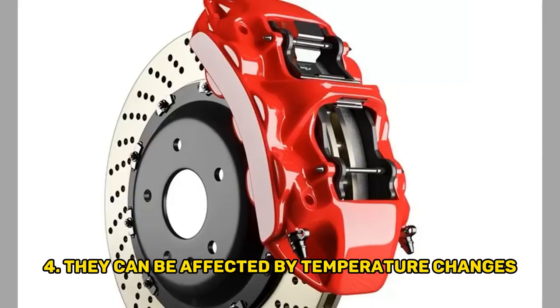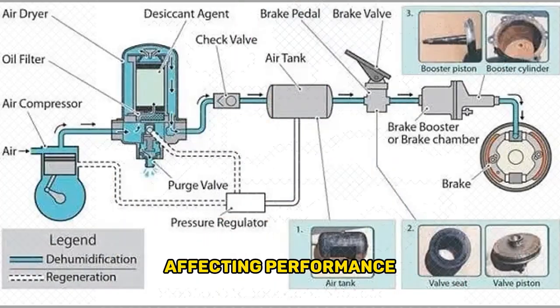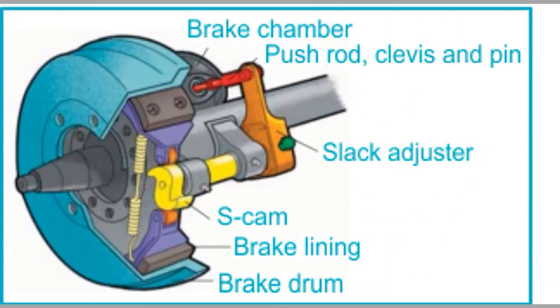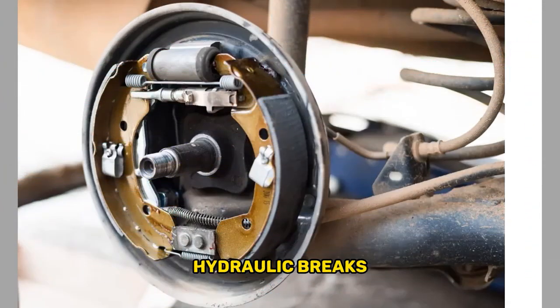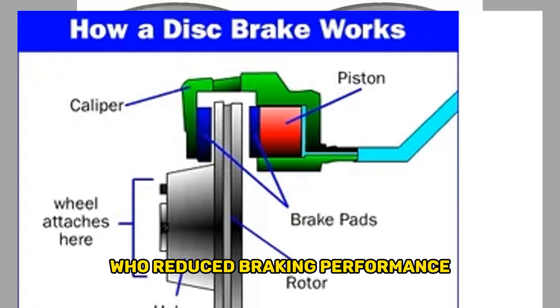Fourth, they can be affected by temperature changes, which can cause the brake fluid to expand or contract, affecting performance. Fifth, they can be more difficult to install and require more technical knowledge. Sixth, heat buildup: during heavy braking, hydraulic brakes can generate a significant amount of heat, potentially leading to brake fade or reduced braking performance.